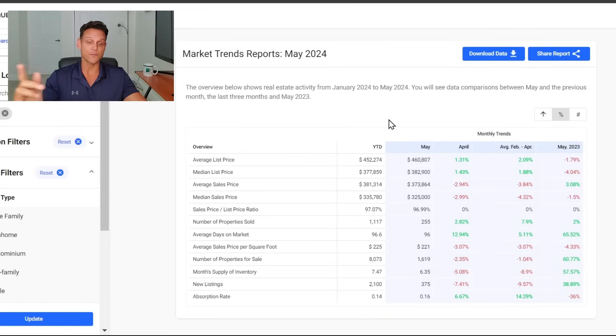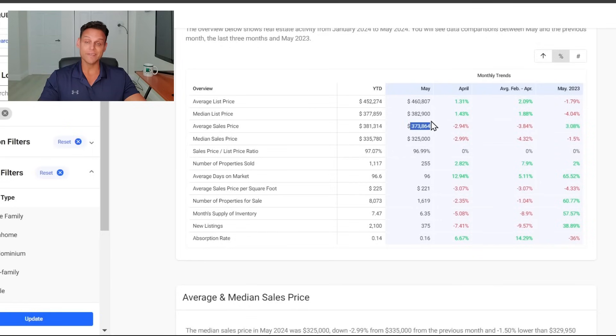This is Port Charlotte's single family housing stats for May of 2024, sourced from the MLS through Coldwell Banker's website. Average sales price $373,000, slightly up from last May, up 3%, but down from the previous three months and down almost 3% from April. Median sales price sitting at $325,000, down 3% from April, only down 1.5% from last year. We sold 255 properties, a slight increase from last year. Average days on market now up to 96 in Port Charlotte. The month's supply of inventory is sitting at 6.35 — that is more into a buyer's favor, a 57% increase in months of supply from the previous year, and new listings coming to market up almost 40%.